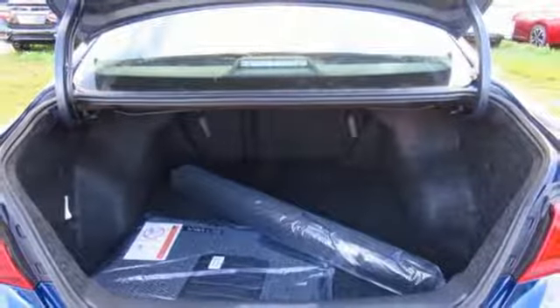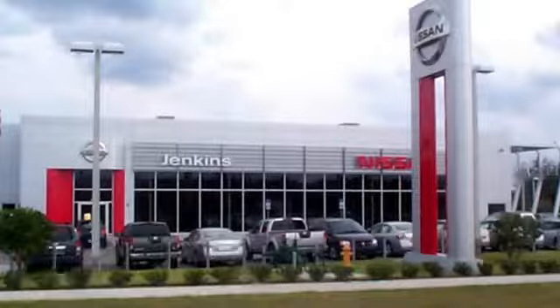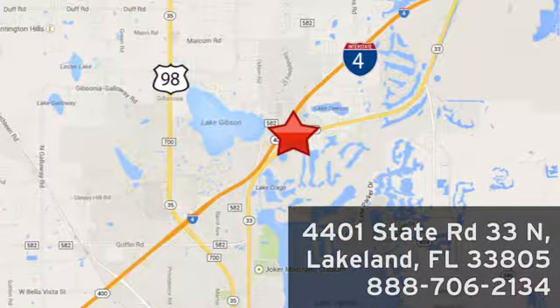It's time your ride kept up with your expectations. Come give this Altima a test drive today. At Jenkins Nissan, honesty is our policy. We're conveniently located at 4401 State Route 33 North in Lakeland, Florida.